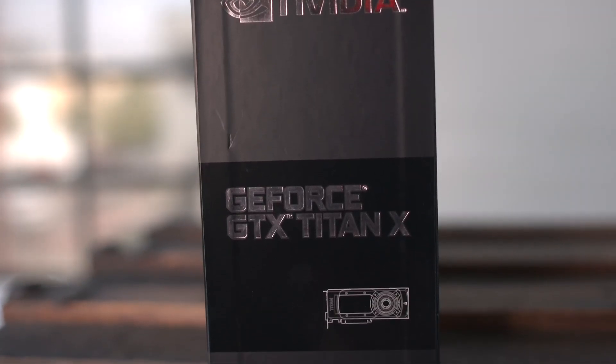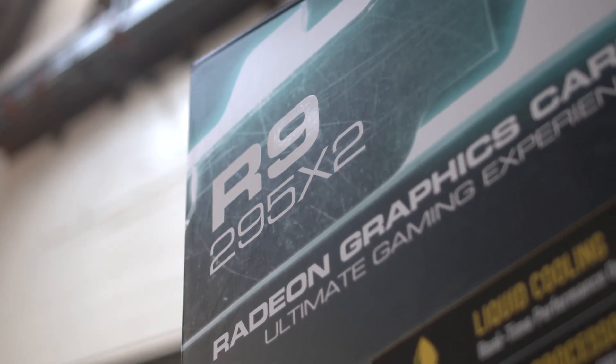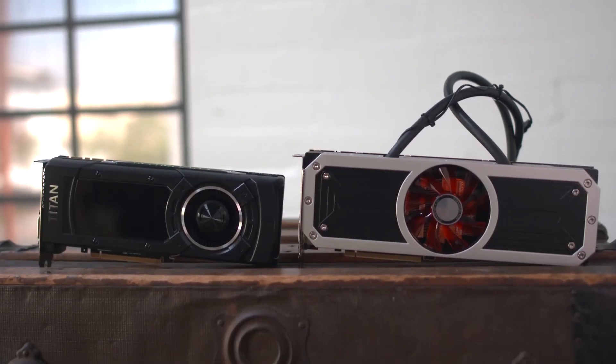The NVIDIA GTX Titan X and the AMD R9 295 X2 are two of the biggest, baddest graphic cards on the planet. And today, we put them head to head.